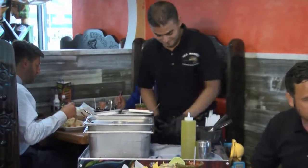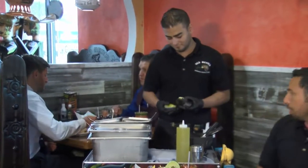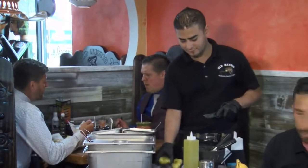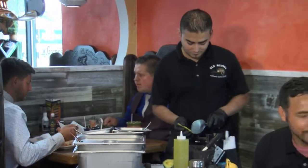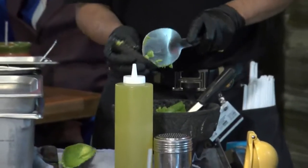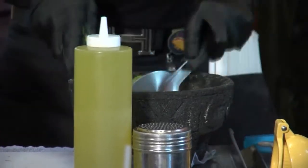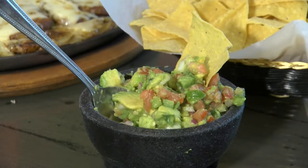We buy avocados imported from Mexico, and we make the guacamole to order — as you want it. You can put whatever you like: onions, tomatoes, cilantro, jalapeños, lime juice, and our secret vinegar tequila sauce we call it. That's the tricky part of the flavor. Is that a family recipe? Yes, in my house we always make the guacamole that way, so you're not going to find it anywhere else. You can try guacamole somewhere else and it's not going to taste the same.